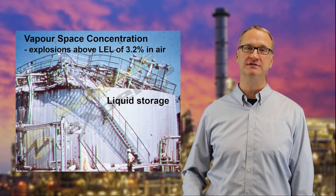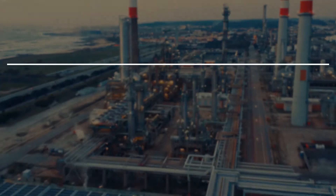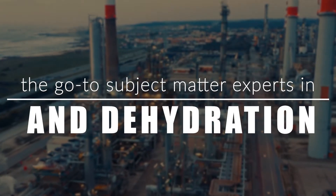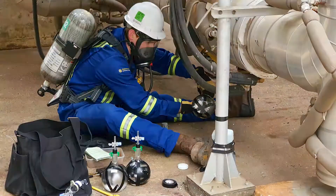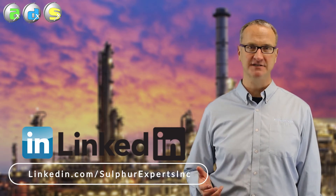Hello everyone. Today's topic: how to prevent explosions in our liquid sulfur storage area. Welcome to the Experts Network. Hello everyone, welcome back to our YouTube channel. Gerald Bomey here, 30-plus-year veteran of sulfur recovery. In a previous video, we talked about the causes of fires and explosions in sulfur plants. In today's video, we're going to go into more depth about how to prevent explosions in the liquid sulfur storage area.